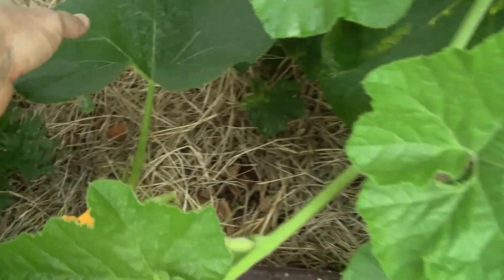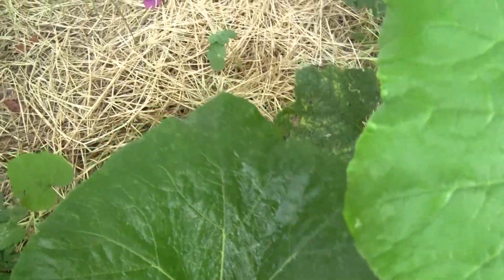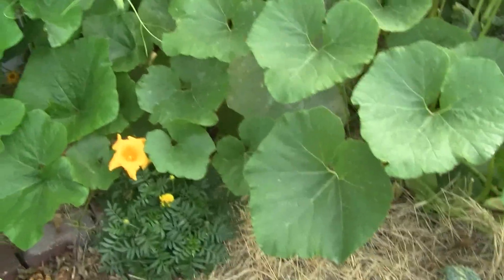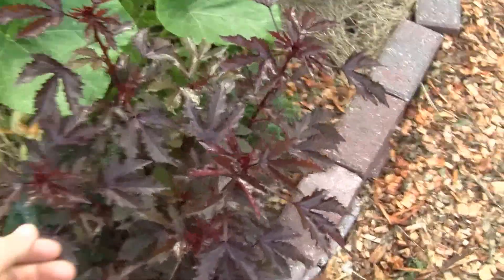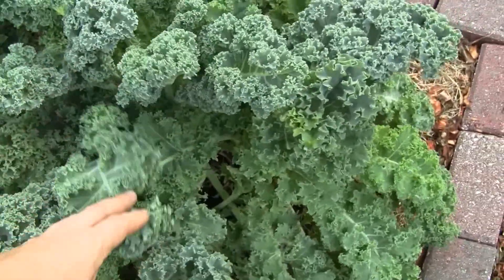I have some cucumbers, some zucchini, and nasturtium flower right there. Over here we have a dinosaur kale — this is actually an edible hibiscus plant. That's the curly kale.